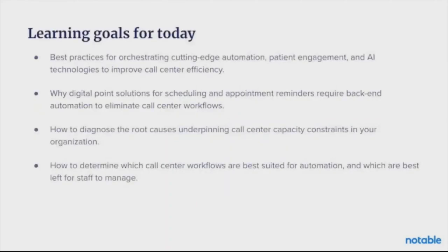Let's start by talking about some of the learning goals for today. We're going to hit on some best practices for call center efficiency and make the case for why automation is a key component to those best practices. We'll hit on root causes underpinning capacity constraints, as well as how to address them, and then what workflows are best suited for automation.